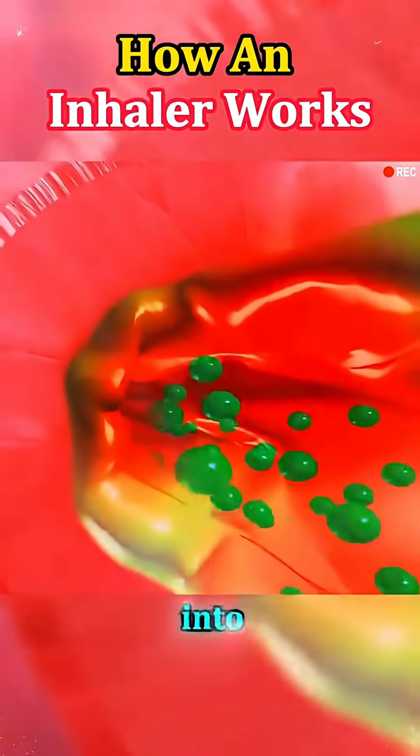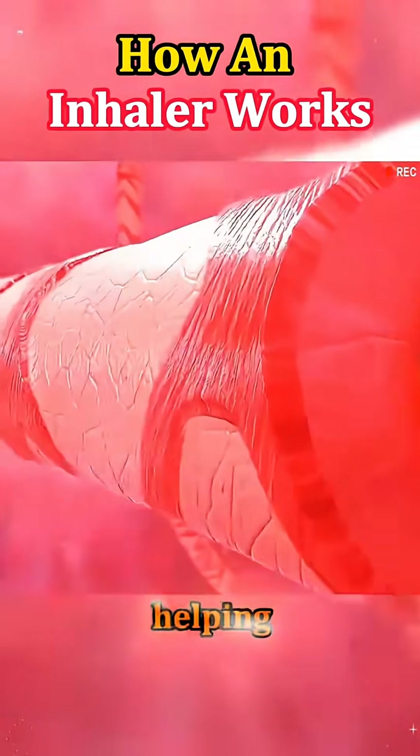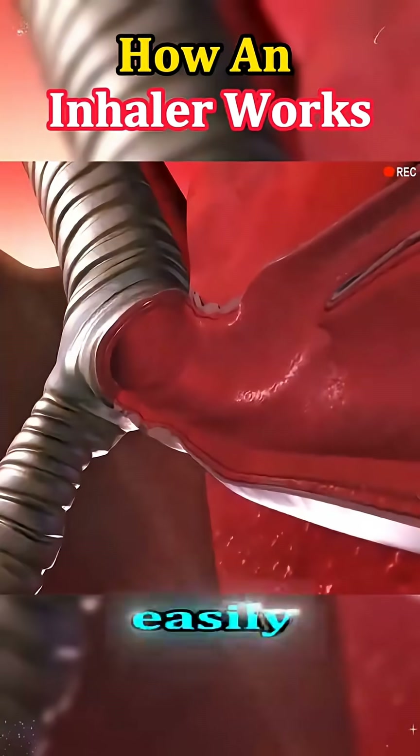The particles travel down into the bronchi and bronchioles, helping to open up tight airways so you can breathe more easily.